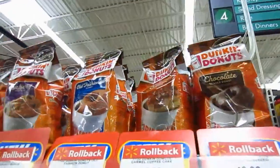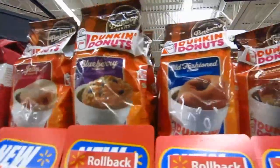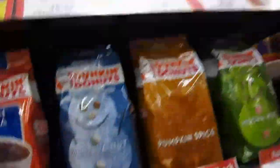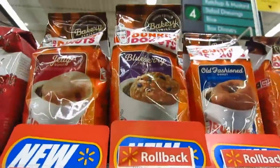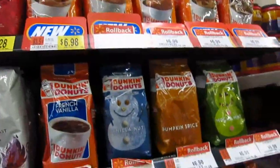Right now we're looking at these Dunkin Donut coffees and I'm just curious if any of you guys have ever tried these and if so, if they are any good — leave me a comment down below and let me know. I'm kind of interested in trying the Vanilla Nut and this Old Fashioned Donut. Caramel sounds good too, and blueberry. They all sound good and I want to try all of them.